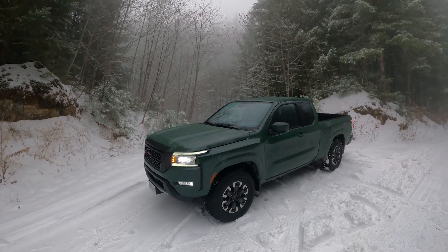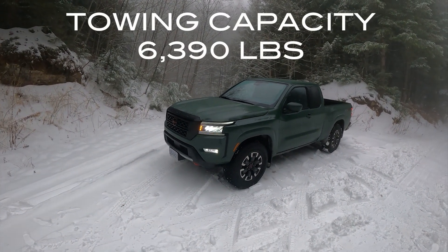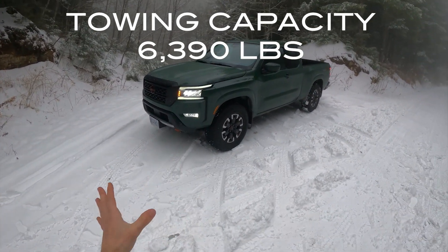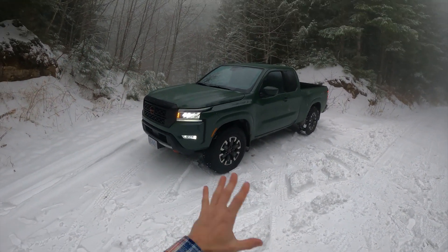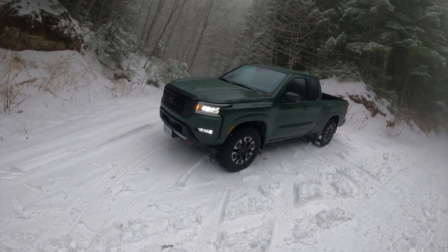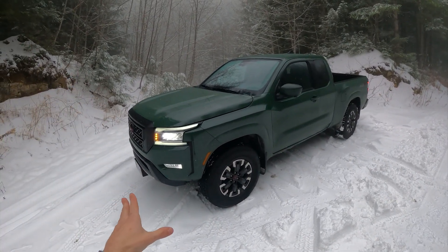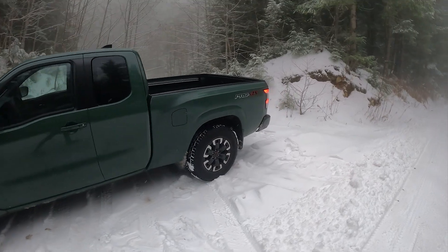One big thing to note: towing capacity for the Pro 4X is 6,390 pounds. Towing capacity for the 2022 Colorado ZR2 — because they are coming out with a new generation for 2023 — is 5,000 pounds. So this has quite a bit more towing capacity as of today versus that ZR2, which is absolutely worthy to note.